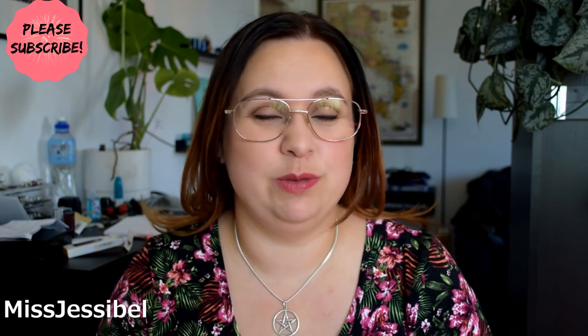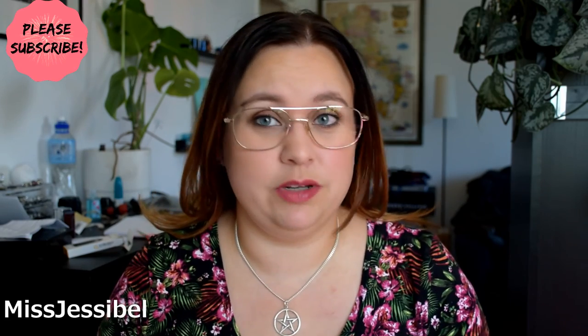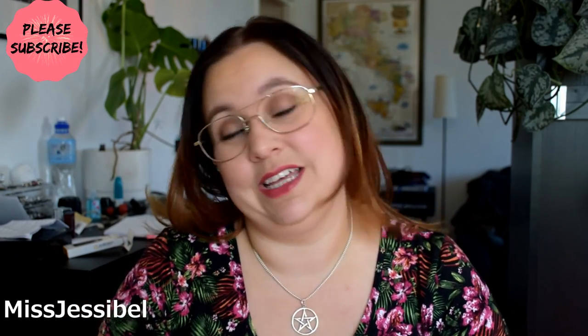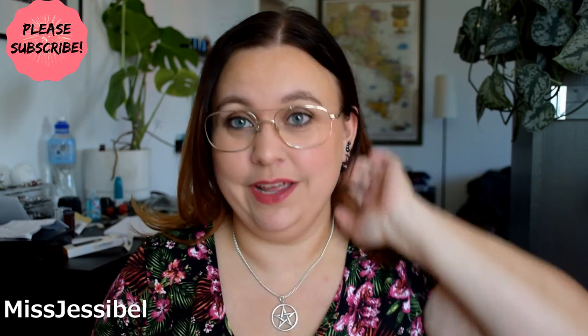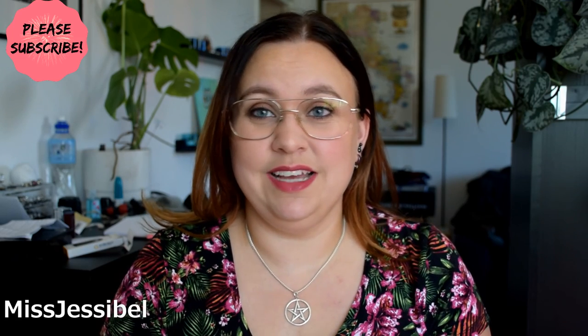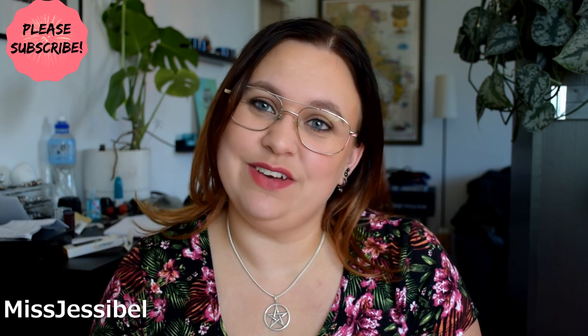So that was all for this time — this is Part 2 of my 'YouTube Made Me Buy It' tag. I really hope you enjoyed it. If you want to know anything more about these products, comment down below. Don't forget to like and subscribe if you haven't already, and stay tuned for the next three parts. I'll see you in the next video — ciao!